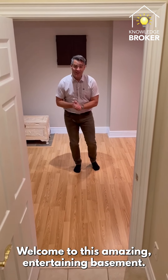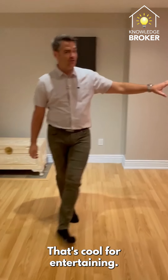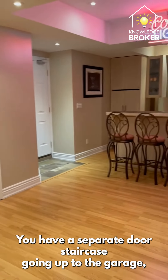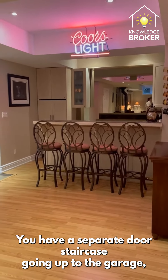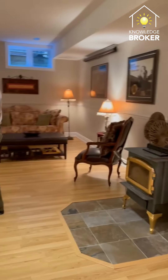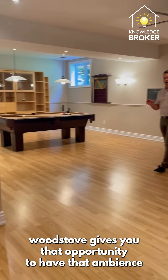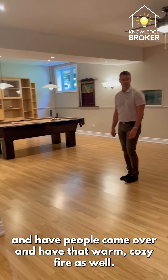Welcome to this amazing entertaining basement. Take a look at the wet bar here — great for entertaining. You have a separate door staircase going up to the garage, followed by a really big pool room, a home theater system, and a wood stove that gives you the ambiance to have people over for a warm, cozy fire.